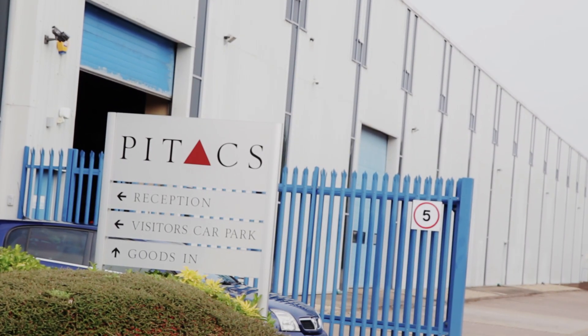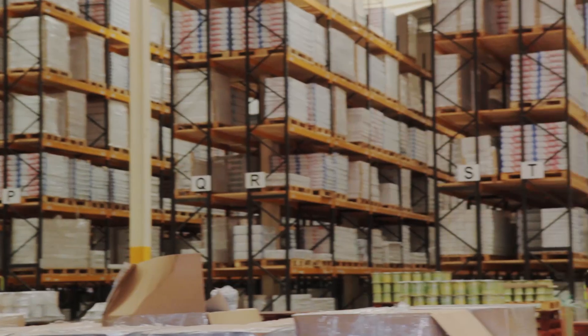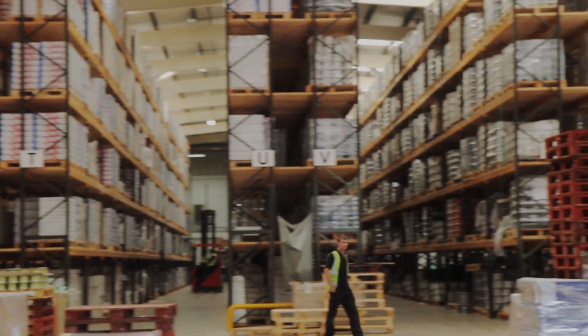My name is Mark. I'm employed by the Pitax Group. We've been on this site since 2010 and we supply the largest range in the UK of heating products.